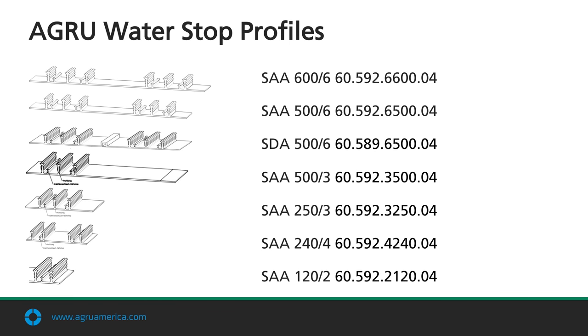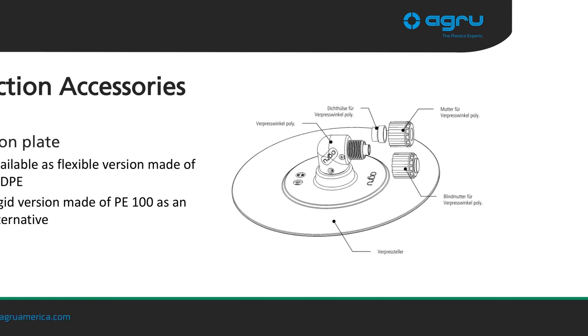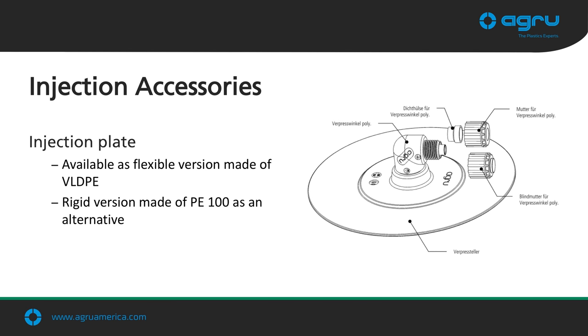We offer several stock water bar systems. The most commonly used are 500 millimeters wide with six water stop bars. We also offer an injection plate, placed on the geomembrane in each compartmentalized area and tack-welded to it. The grout hose is then attached to it in the event that grouting is needed in the future.